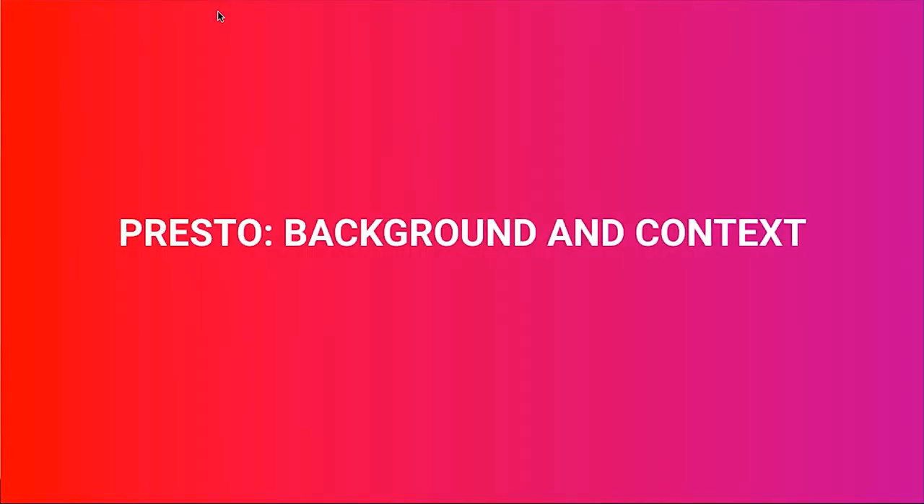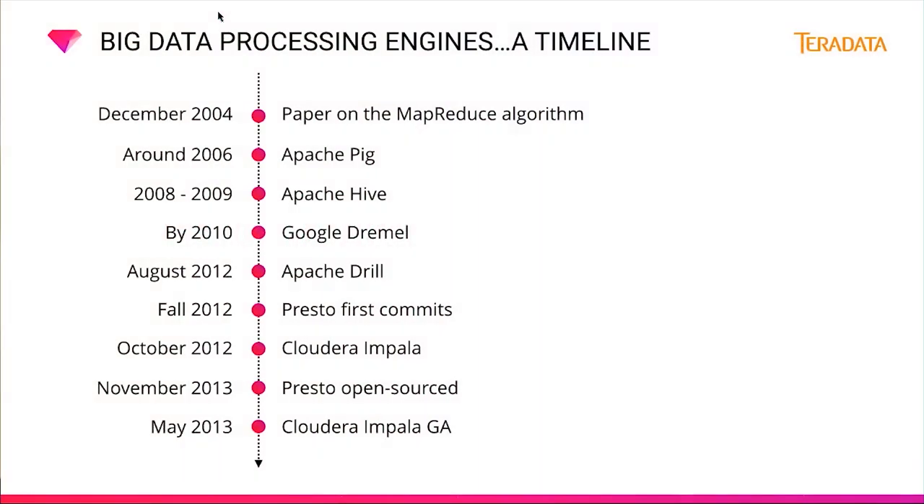Let's look at some background around Presto and understand how it relates to other players in the ecosystem. Looking at a timeline, back in December 2004, Google Labs published a paper on the MapReduce algorithm, which allows very large-scale computations to be trivially parallelized across large clusters of servers. This was an early attempt to discover how big data could be queried and managed on commodity hardware. Apache Hive was originally developed at Facebook and open-sourced around 2008. Google Dremel, which is part of Google BigQuery and the inspiration for Apache Drill, appeared by 2010, and Drill itself entered the Apache Incubator in August 2012.